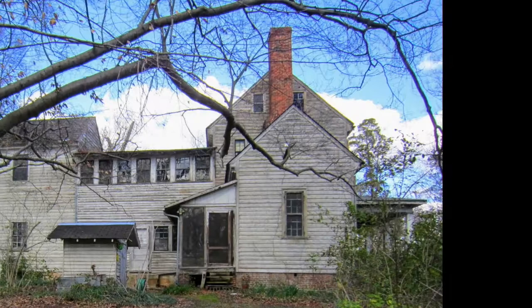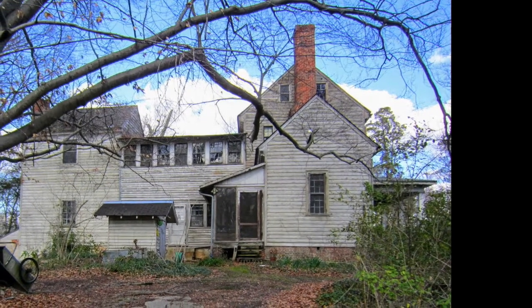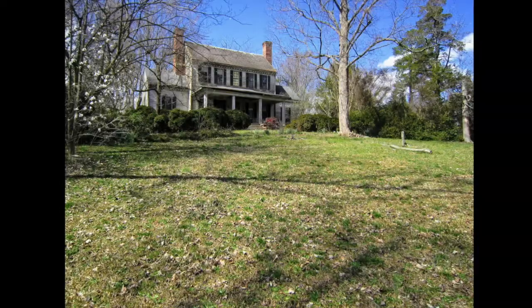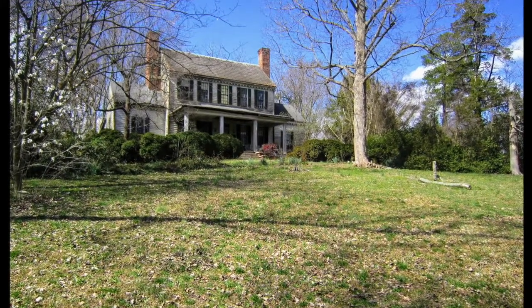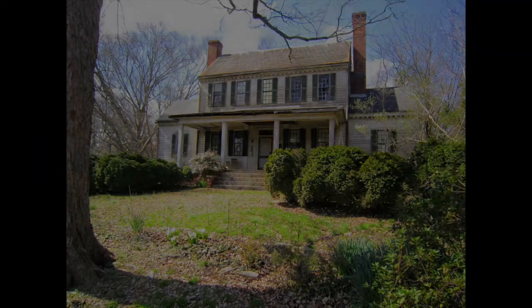What about the significance of this particular home? Why was it worth all this effort to save? The Crabtree Jones House is really one of the finest Federal-style houses in Wake County, and it may be the oldest house in Raleigh that's still a residence. There are a couple of older houses — the Jolene House and the Mordecai House — but those are museums. This was the earliest one that stayed in residential use all those years. A lot of folks knew the house and worried about it for decades, literally.